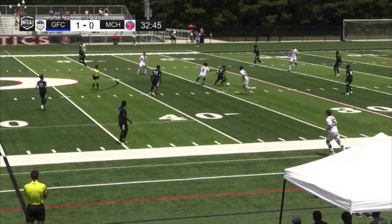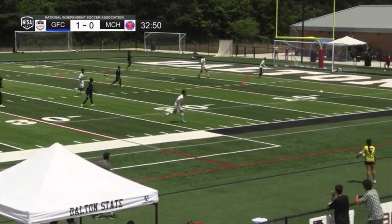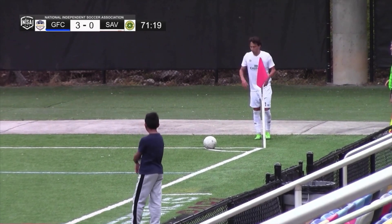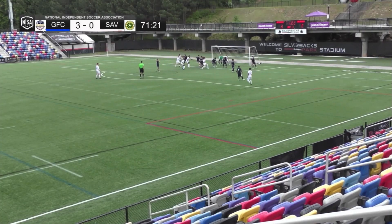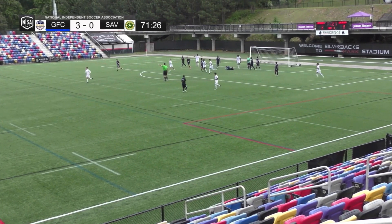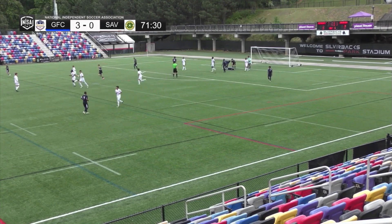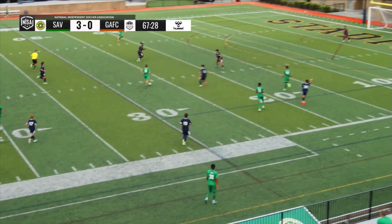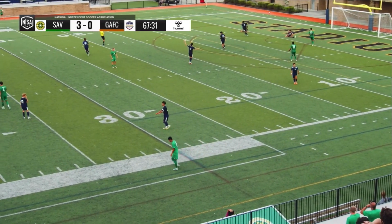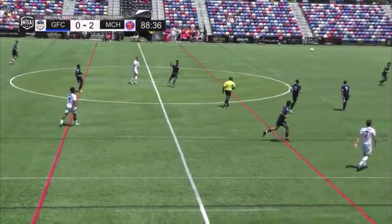Now you can see everybody getting more confident in this lineup for Georgia FC. Near side, left for the boot, up in the box, and Clark goes up and grabs that. Nice play by Clark. Good grab by the keeper there. Control in his box. Excellent ball in, finding Carlos. Cepeda with a shot. Not looking good for them.